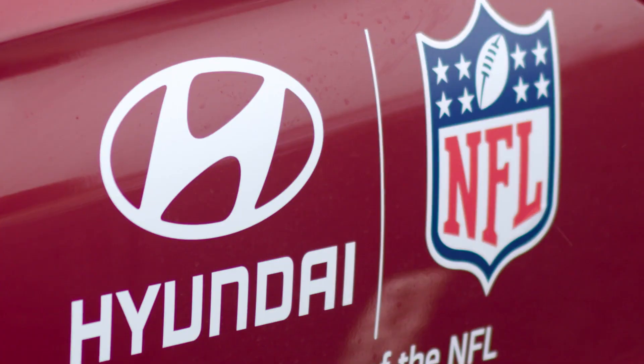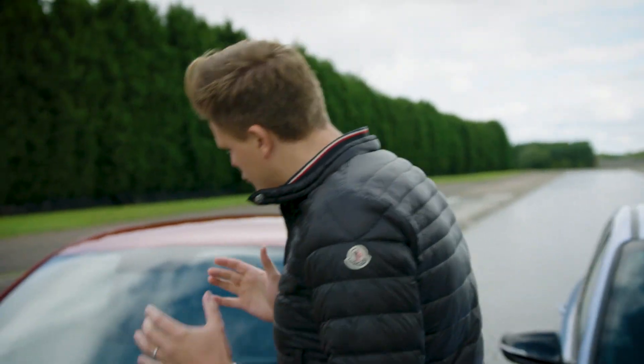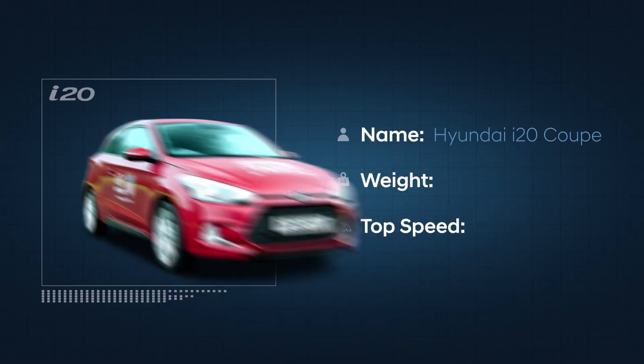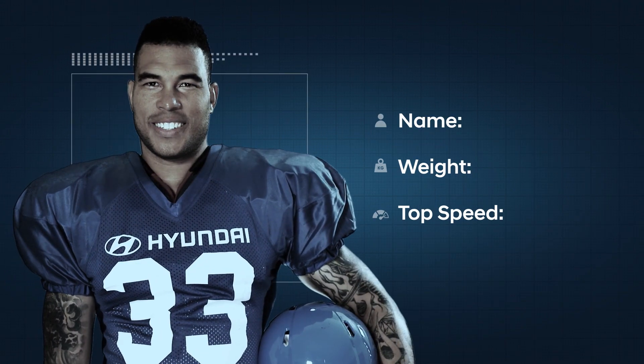As part of Hyundai's exciting sponsorship of the NFL, we're here today to see if an NFL player can cope with the kind of testing every Hyundai car goes through. We're starting with the Hyundai i20 Coupe, and the player being put to the test is former star cornerback Jason Bell.